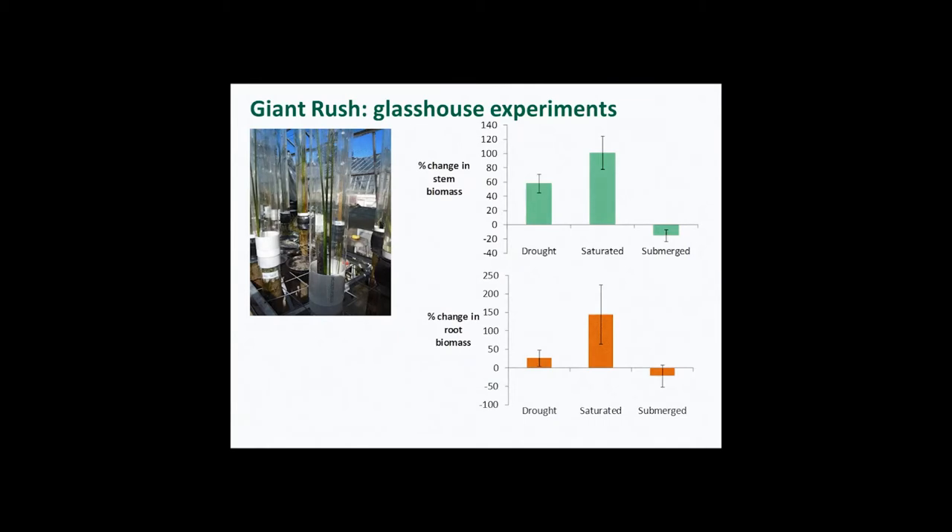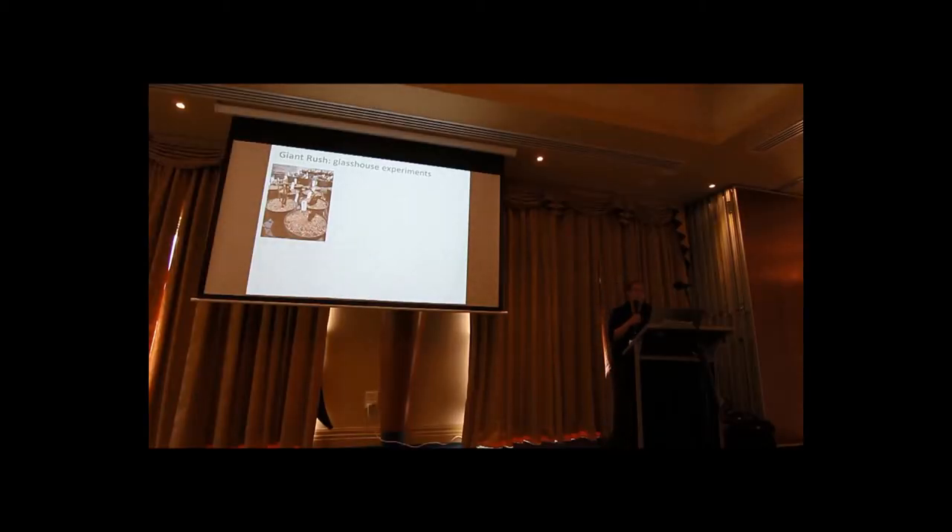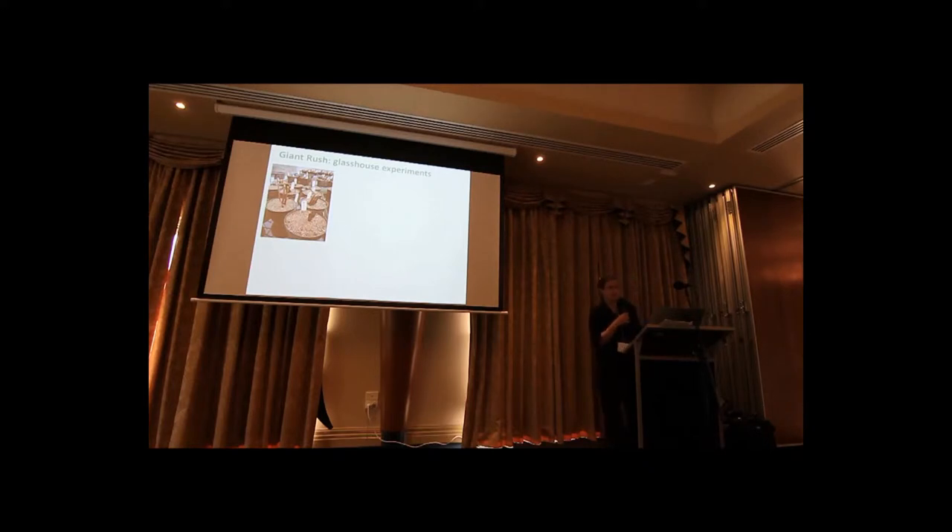We also dug up bits of dead-looking rhizome during that first flood period, took them back to the glasshouse in Canberra, and potted them up in well-watered conditions to look at their recovery. These plants had been submerged for different periods of time. But out of the 20 plants that we took back, 17 of them recovered quite well — you can see new shoots being produced here.